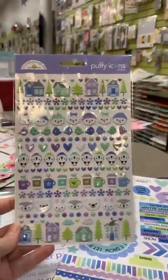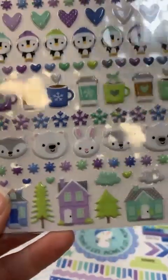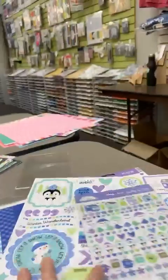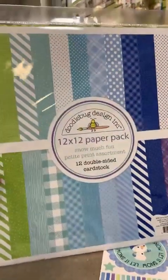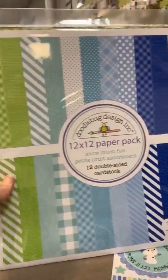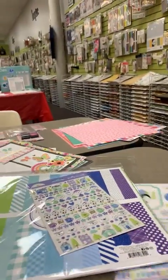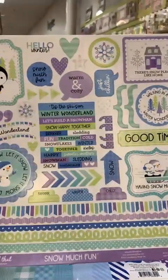The Snow Much Fun puffy icons are adorable — check out those penguins and the little snowman heads! There's also a great little set of puffy stickers. When they sent these they didn't have the regular paper yet, but they did send some pretty prints so we could see the colors going into the line. I thought that was really cool they sent that along too.